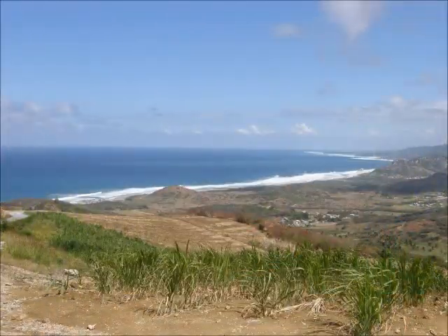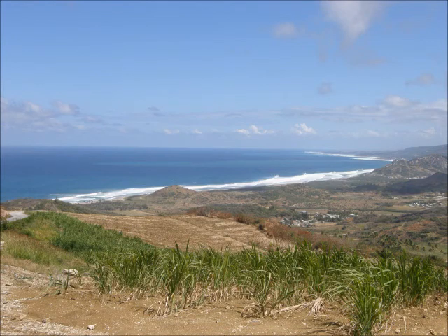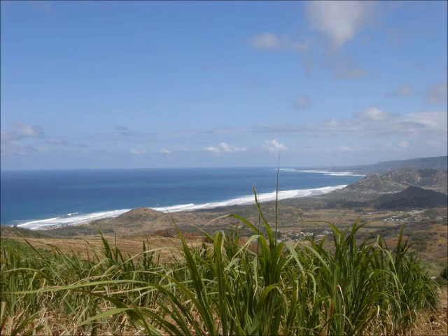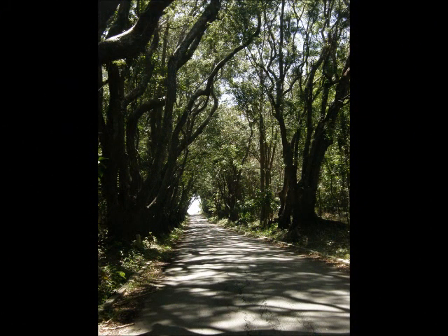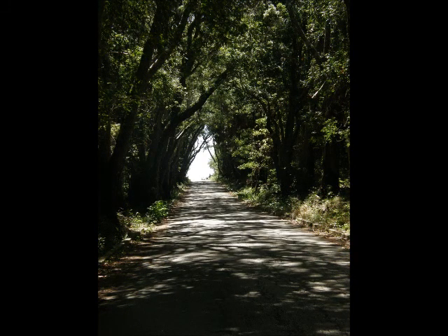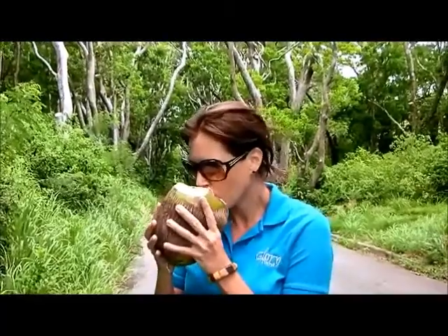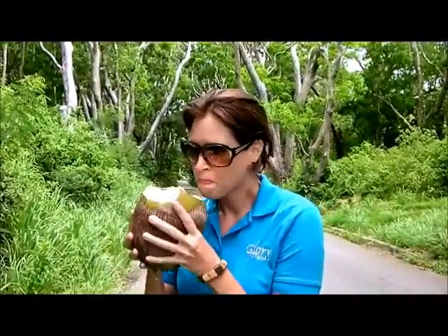So good! Cherry Tree Hill is also the perfect location for enjoying some fresh coconut water, island style. Mmm. That hits the spot.